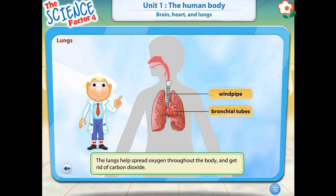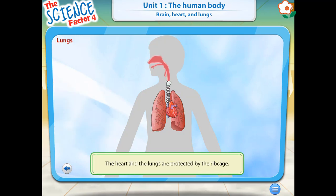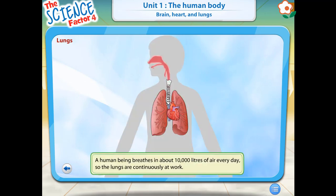Your lungs make up two of the largest organs of the body. They help you take in fresh air that has oxygen, and get rid of stale air that has carbon dioxide. The two lungs are positioned around the heart. The left lung is smaller than the right lung, so that it fits neatly, as the heart tilts a little to the left. The heart and the lungs are protected by the ribcage. Your lungs work continuously throughout your life. Every day, you breathe in about 10,000 liters of air.